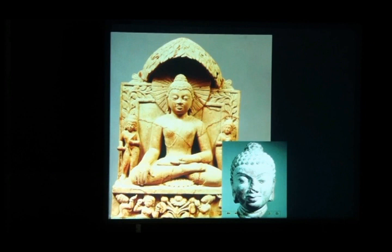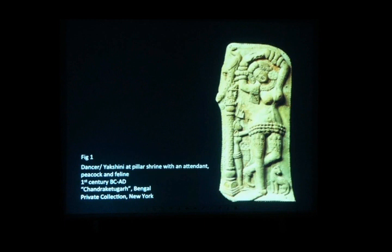The objects I am more interested in speaking about today are amongst those thousands of terracotta plaques that have been found which remain like nameless deities — the nameless little plaques where we don't know who they represent.